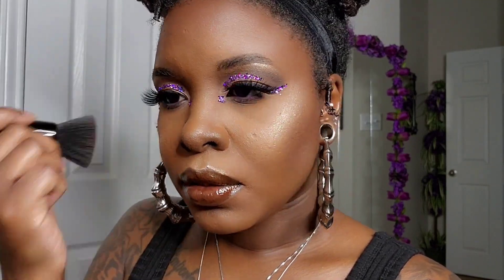Remove any fallout from glitter and eyeshadow, and this is the finished look! If you enjoyed this look, don't forget to like, comment, share, and subscribe.